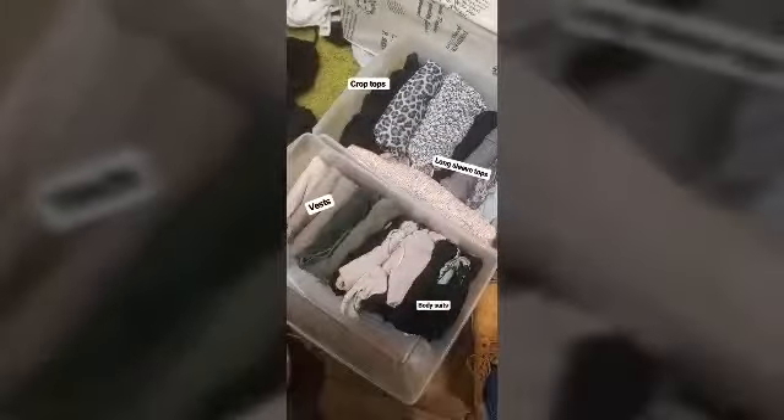All the summer maxi dresses are going in here — right at the back — so that we can rotate the wardrobe and bring it to the front come wintertime. We'll move everything right at least to get that sorted out.